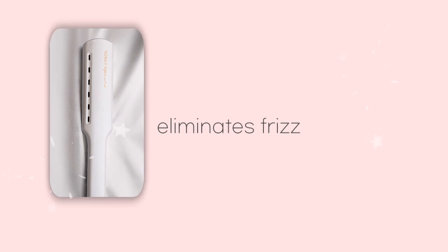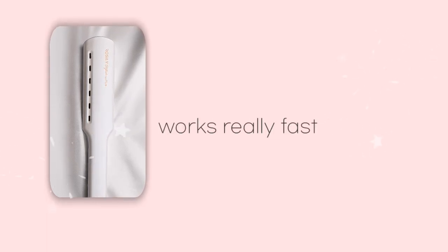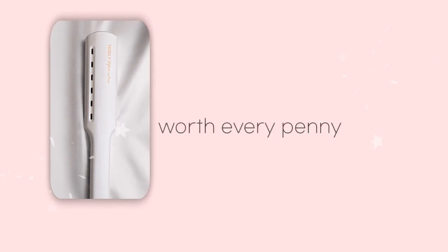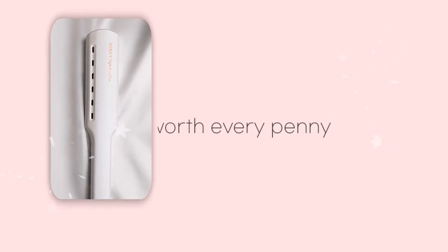In fourth place is the Rosalie Professional Large Titanium Hair Straightener. This is a high quality flat iron that is incredibly affordable. It heats up really fast, and you will love it because it eliminates frizz. It works really fast, even for people with thick and dense hair, and given the pricing, it is definitely worth every penny.